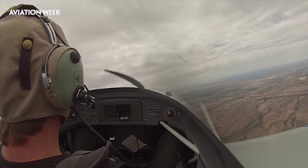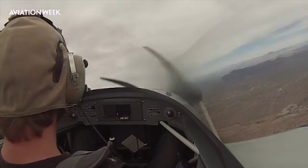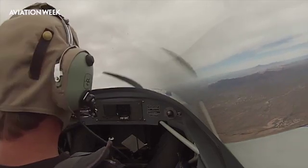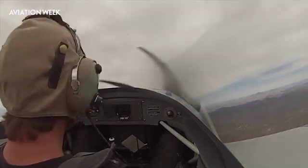We recommend a say-do action: say the step, then do it. Let's get into the stall. I'm going to show you a power-on stall. We'll go about half throttle so the nose isn't up too much.